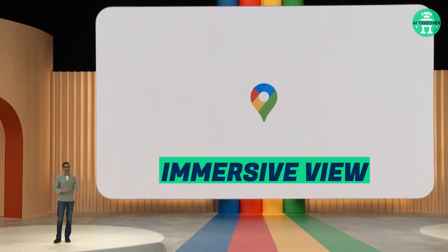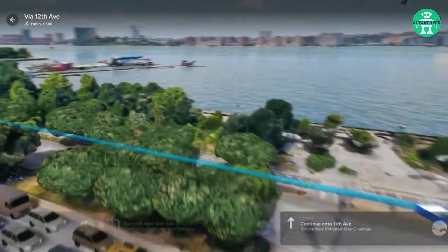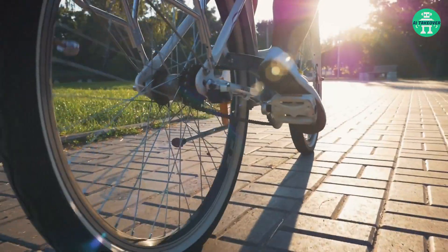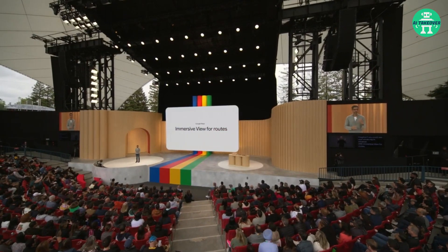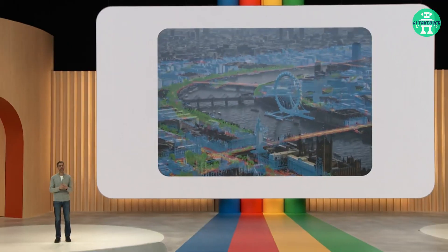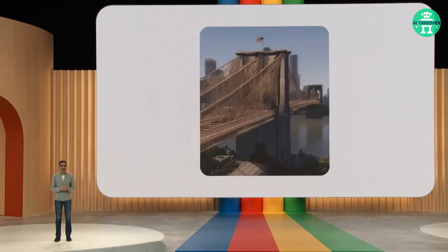Up next is the new Immersive View for routes in Google Maps. This groundbreaking feature allows you to preview your entire journey in advance, whether you're walking, cycling, or driving. Say goodbye to uncertainty and hello to informed exploration. Immersive View takes the magic of Street View to new heights — using AI, it creates highly detailed representations of places, giving you a glimpse of your destination before you arrive.